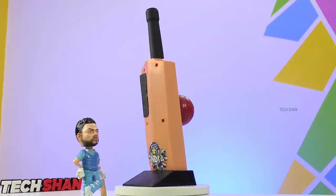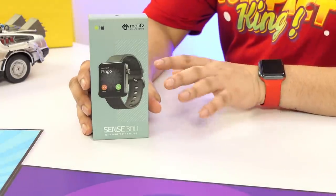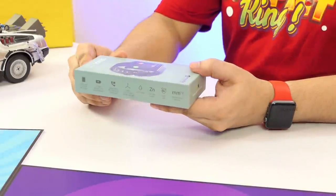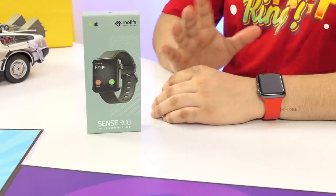Next on my list is something many were requesting for quite some time. Meet the More Life Sense 300 — a feature-packed smartwatch that you would love to own. It comes with a Bluetooth calling feature which most budget smartwatches lack, and that's what makes it stand apart. Bluetooth calling is a feature you normally get in high-end watches like the Apple Watch, Samsung, and more.